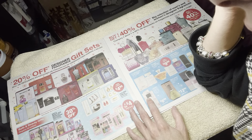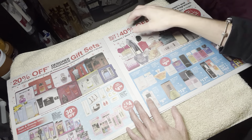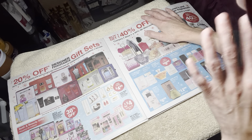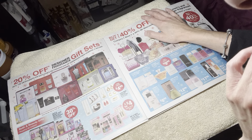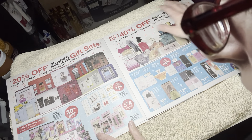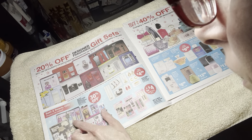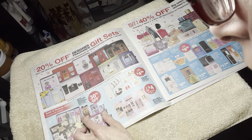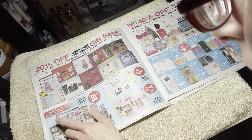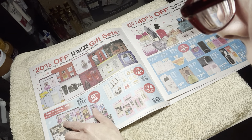Light Blue — I had so many family members use Light Blue growing up that I just can't stand the smell anymore. They have some gift sets here at the bottom — the imitated ones, like the Victoria's Secret. They have the Pure Seduction, the Love Spell, the Aqua Kiss, the Love Addict.